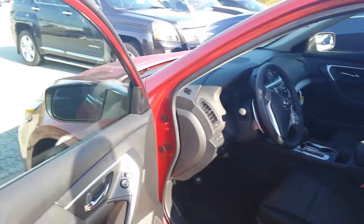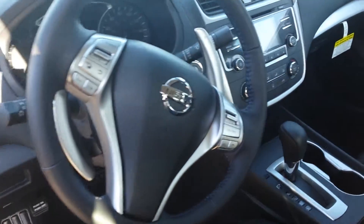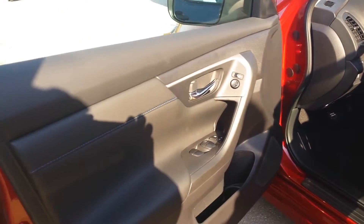Now this is in that gorgeous Cayenne red color, charcoal interior, with things like backup camera, Sirius XM radio, Bluetooth, power steering as well as power windows and power locks, and power seating.